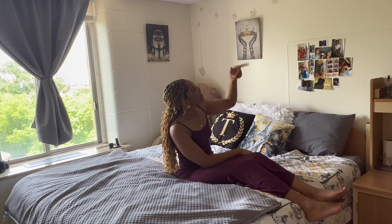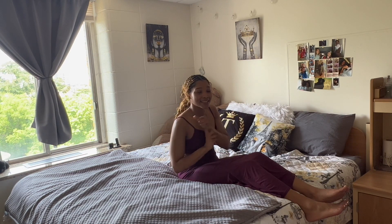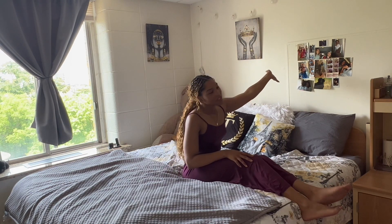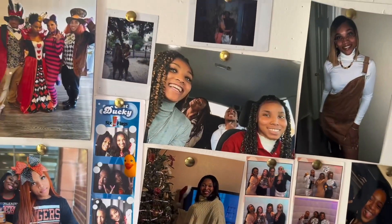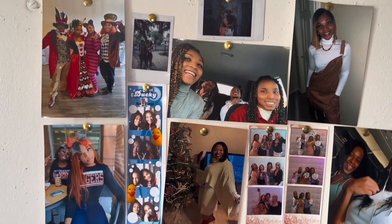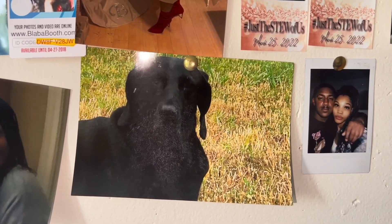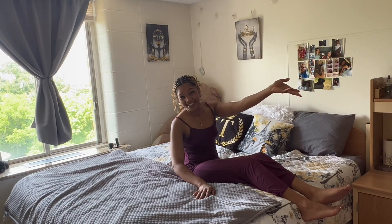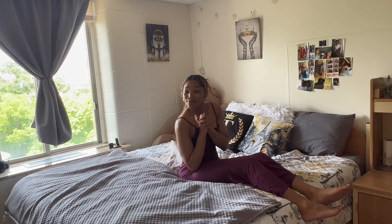I also have another string of lights up here that automatically turns on at 9 o'clock in the evening — I freaking love that. And then this right here is a wall of pictures of my family, my friends, my boyfriend, and my dog. Whenever I miss them, I can just look at it. This wall was actually supposed to be filled up but I never got to print out more pictures and pin them up, so maybe next year.